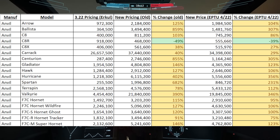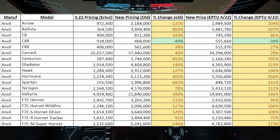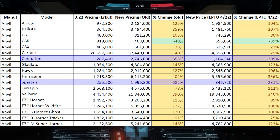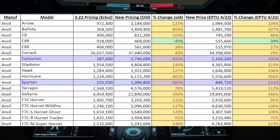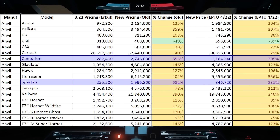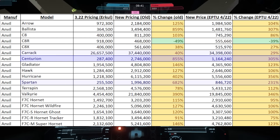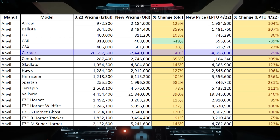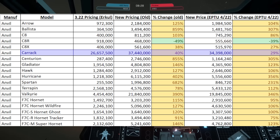Interestingly about Anvil, a lot of these are a bit cheaper than what we had seen from the previous leak. In particular, the ground vehicles are much cheaper — they're still over a million, which is where I think they should be, but they're not as excessive as before. The Carrick also isn't as expensive either. But overall, good prices here. I like these a lot.